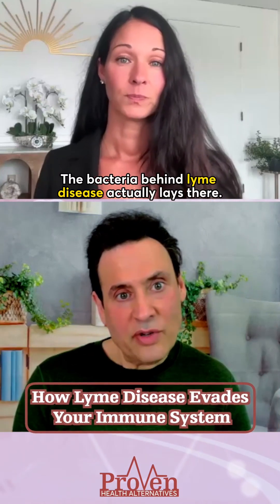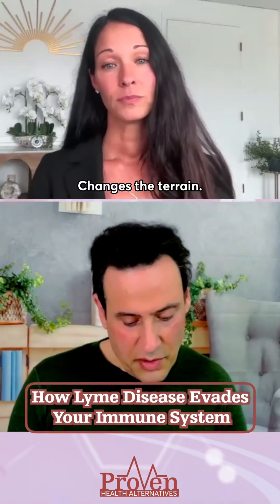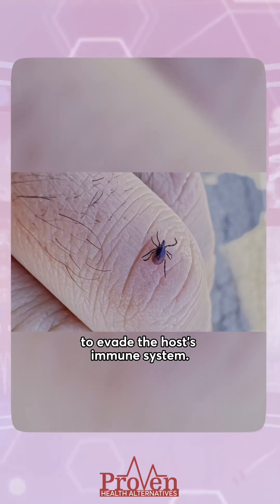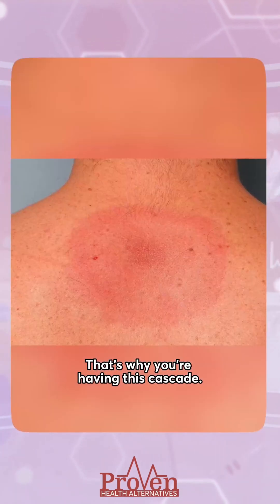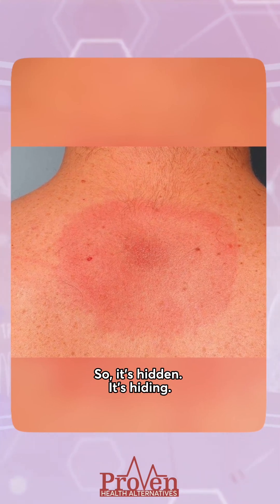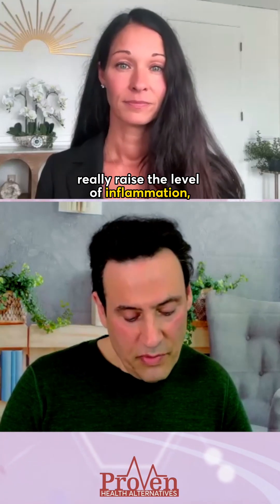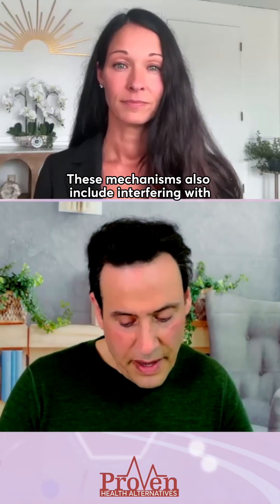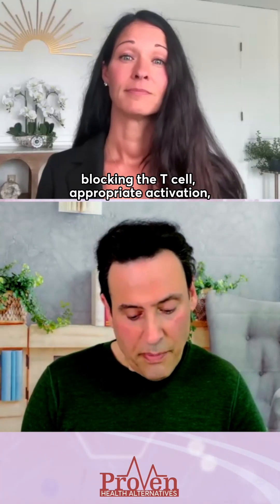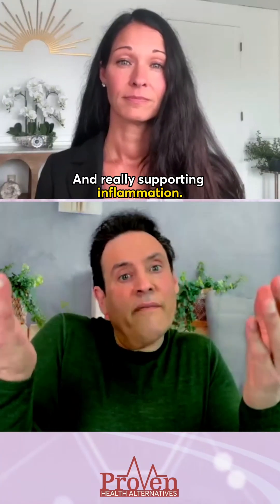The bacteria behind Lyme disease actually lays there, changes the terrain, and is sophisticated enough to evade the host's immune system. That's why you're having this cascade. It's hiding, and it's causing you to really raise the level of inflammation, leading you to deleterious effects. These mechanisms also include interfering with antigen presentation, blocking the T-cell appropriate activation, and really supporting inflammation.